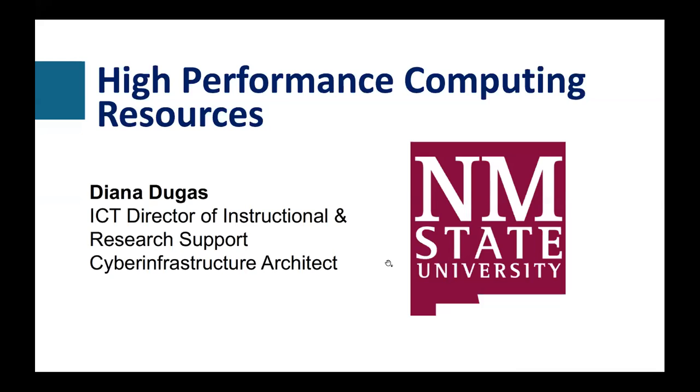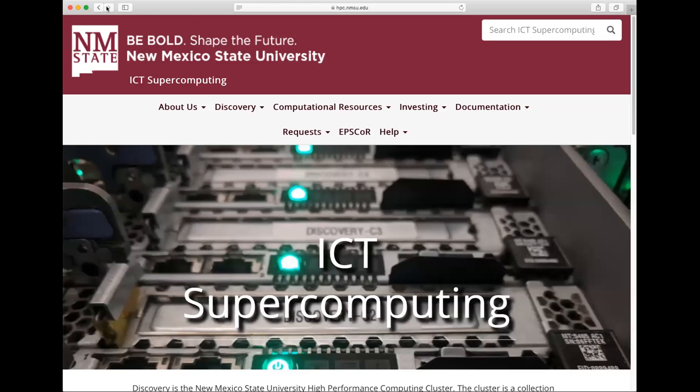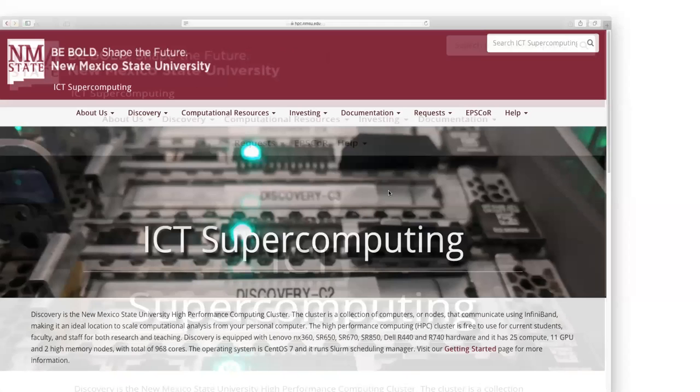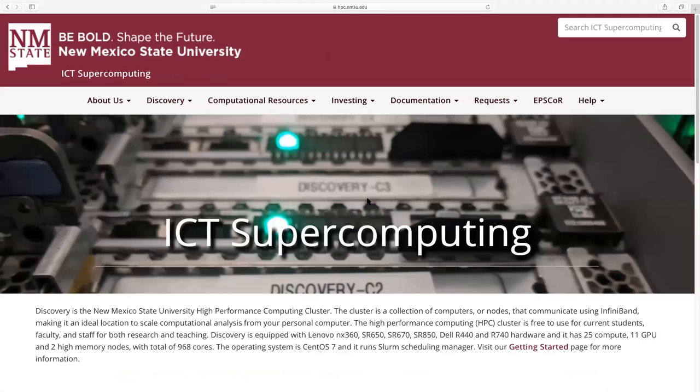I'm assuming everyone can see ICT supercomputing up on their screens. So this is the website that is going to be most useful for anyone interested in using the HPC. It has a really difficult name to remember — it's hpc.nmsu.edu. This is your go-to resource for pretty much any questions you might have.